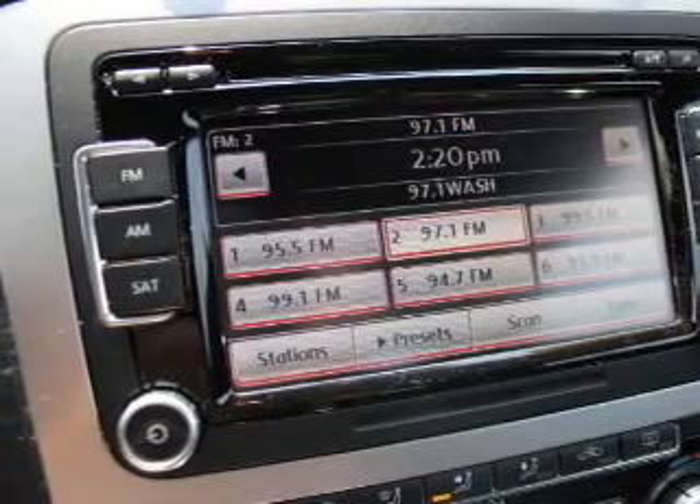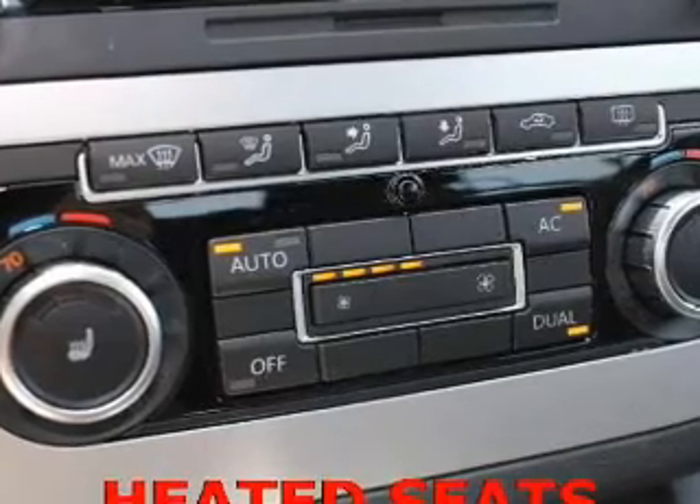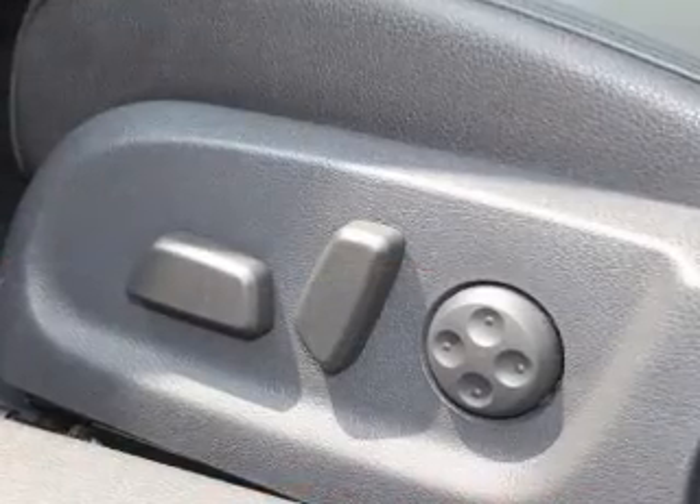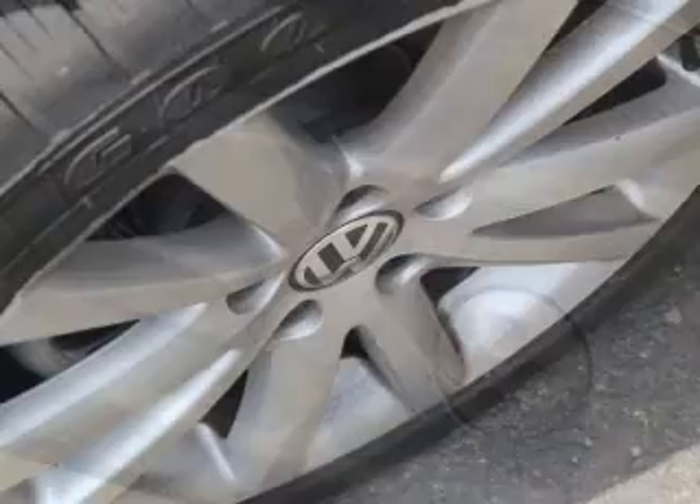With an efficient four-cylinder engine connected to a smooth shifting transmission, stand out from the crowd with premium wheels. You will appreciate the safety feature of anti-lock brakes. Heated seats are a desirable comfort feature.